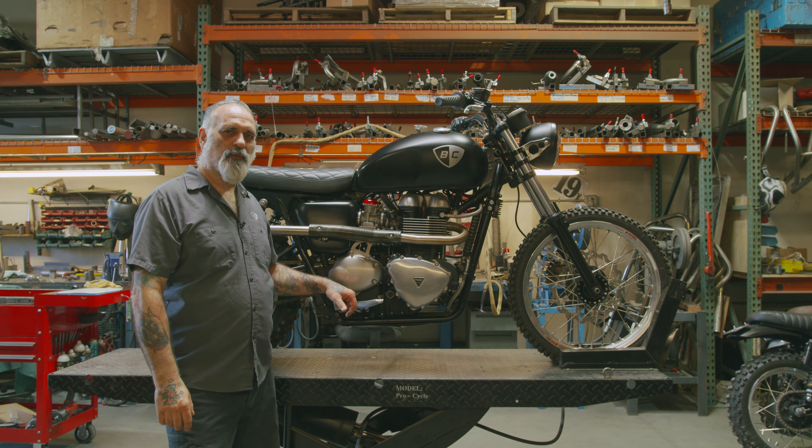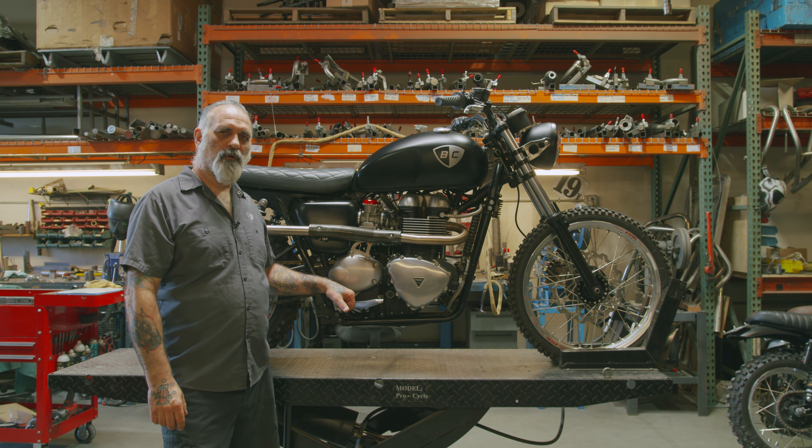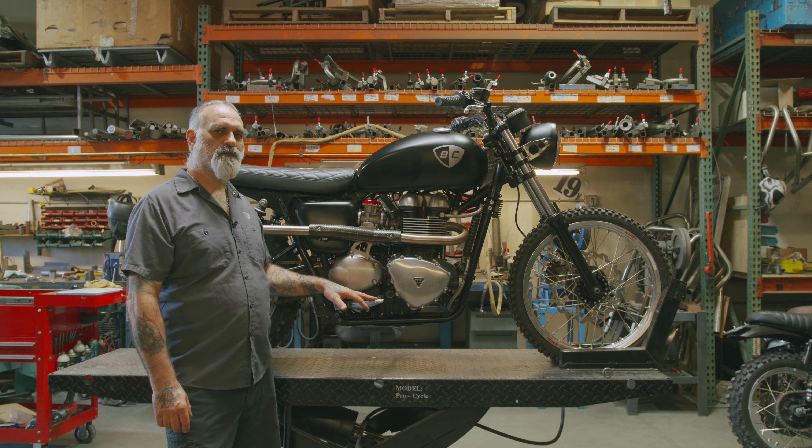Hi, I'm James with British Customs. Today we're going to be working on this 2011 Triumph Thruxton 900. We're going to be building this up for aggressive dirt riding for State of Ethos rider Kalana Humphrey. But before we do that, we want to go over the history of this motorcycle.